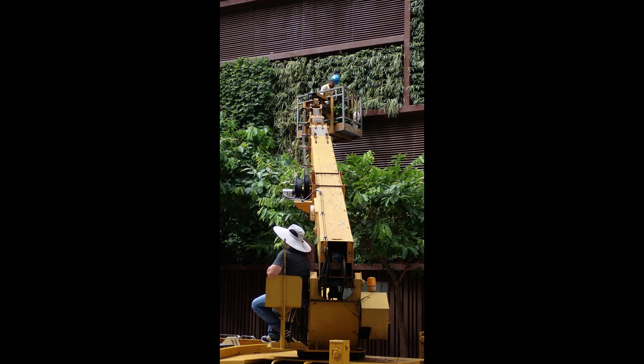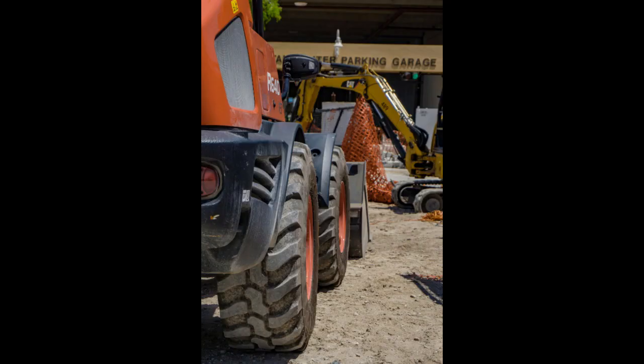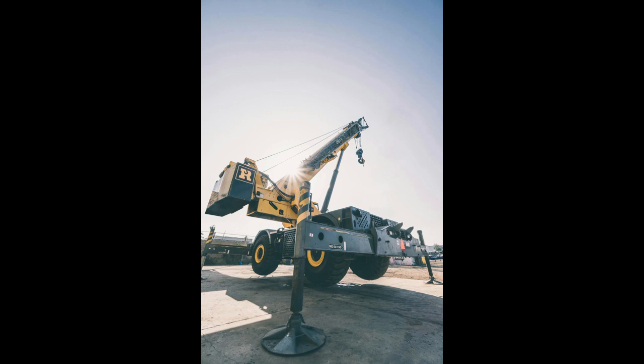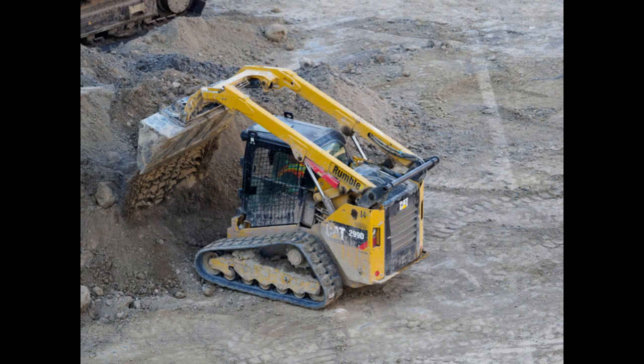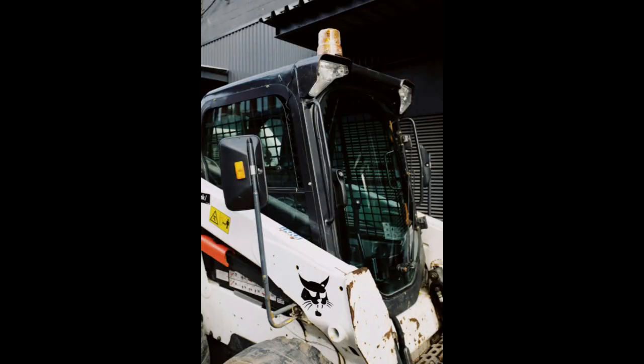Starting a skid steer business requires careful planning, investment, and dedication. But with the right approach, it can be a rewarding venture. By researching your market, investing in quality equipment, and providing excellent service, you can position your business for success in the competitive construction, landscaping, and agricultural industries. With these 10 tips as a guide, you can confidently navigate the challenges and opportunities of launching and growing your skid steer business. Thank you for watching.